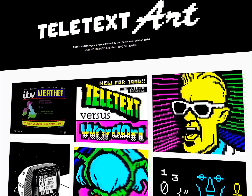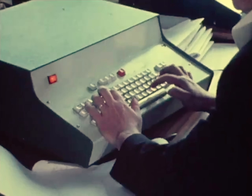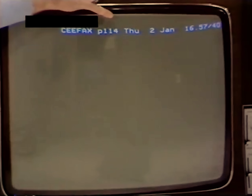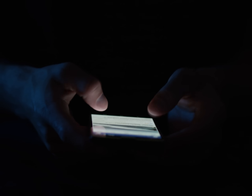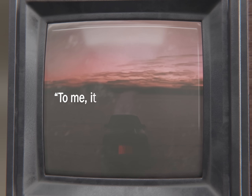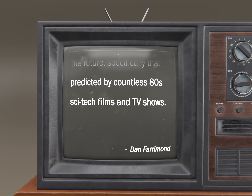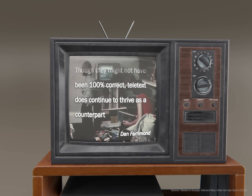When it comes to my appreciation of Teletext, a lot of nostalgia may have played a role. But it can still be interesting to look at these technology cycles. When Teletext was introduced, personal computers were not present in households. But Teletext was a precursor of a near future in which information could be accessed in real time. And today, this future has come. Teletext is attracting a renewed interest for its aesthetic, from artists such as Dan Farrimond, who says: 'To me, it will always represent the future — specifically that predicted by countless 80s sci-fi films and TV shows.' Though they might not have been 100% correct, Teletext does continue to thrive as a counterpart to the internet.